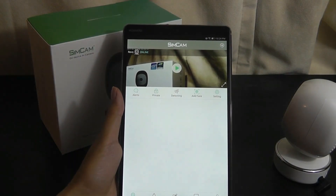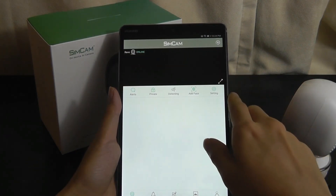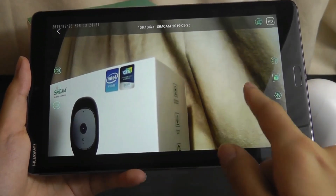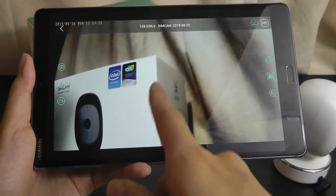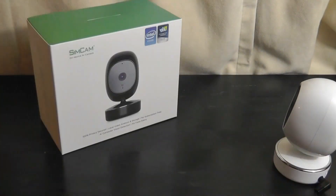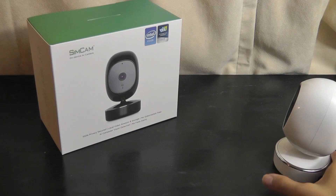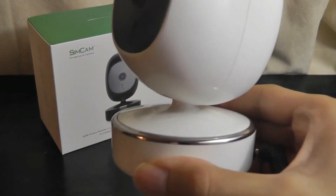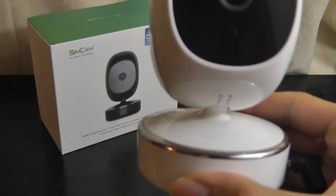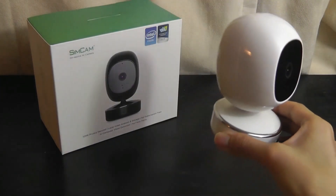Our camera is now online and we can see a live feed in real time. From here I'm able to simply pan around just by twisting left or right on the display, and you can hear the motor start to hum. The one complaint I will say is that the motor is not the most quiet out of all the models I've reviewed — you can definitely hear it moving around, it's not completely silent.